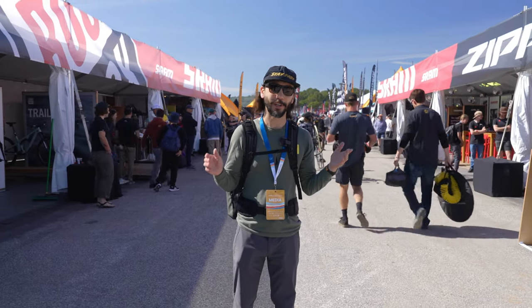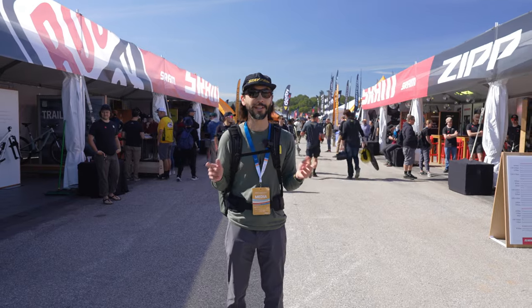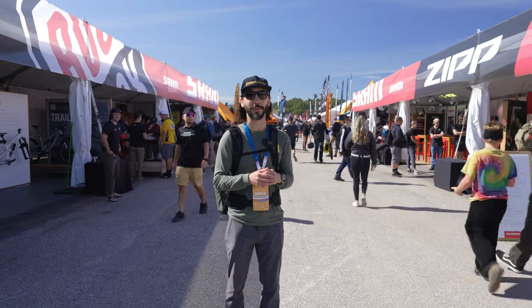Welcome to the Sea Otter Classic. We are here on the ground, day one. We are going to walk around, talk to a lot of brands, and see a lot of the new tech that is coming for 2023.